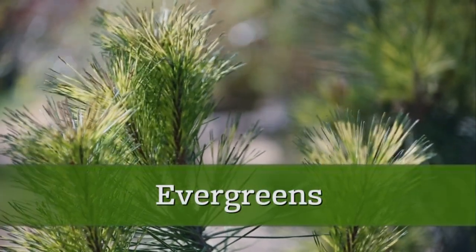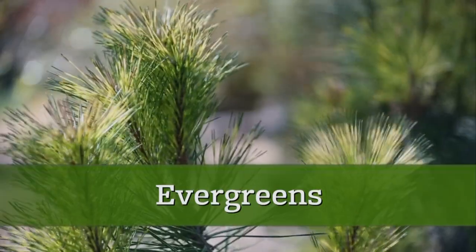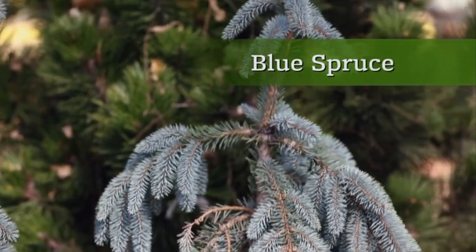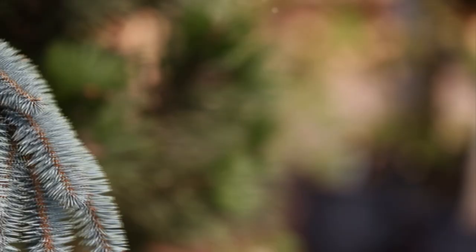Evergreens are the perfect way to add four seasons of color and interest to your landscape, especially if you live in the north. Blue spruce is a favorite for its rugged nature and wonderful silvery blue needles. The typical varieties get pretty large, to 50 feet or more.